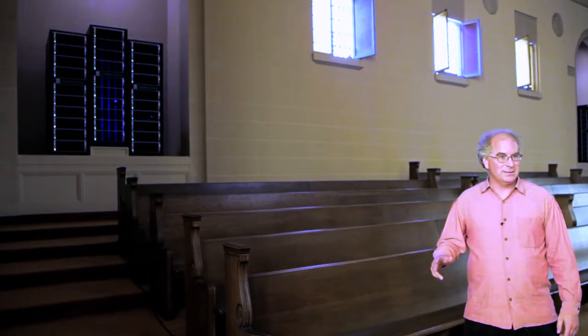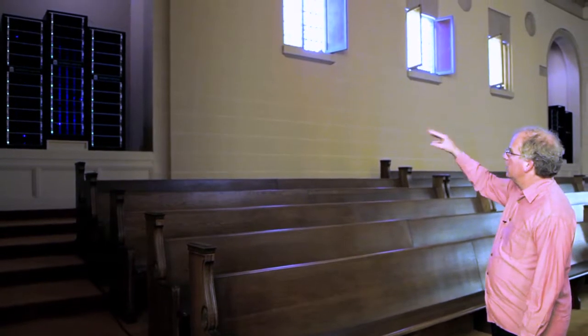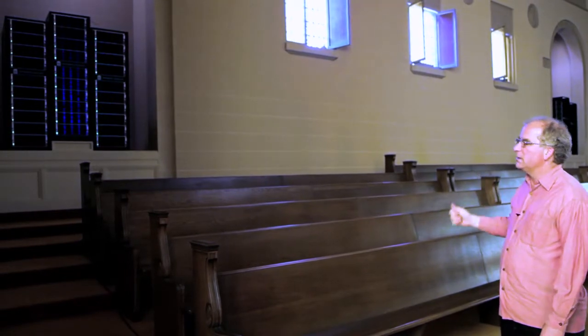We're about to hit 10 petabytes — on Thursday we're having our party to celebrate the 10th petabyte. These are actually ongoing and up and running. The lights are attached to the hard drives, and they indicate when somebody's uploading or downloading something from the Internet Archive.